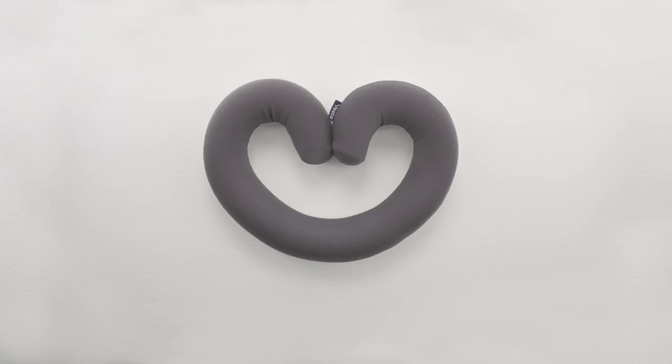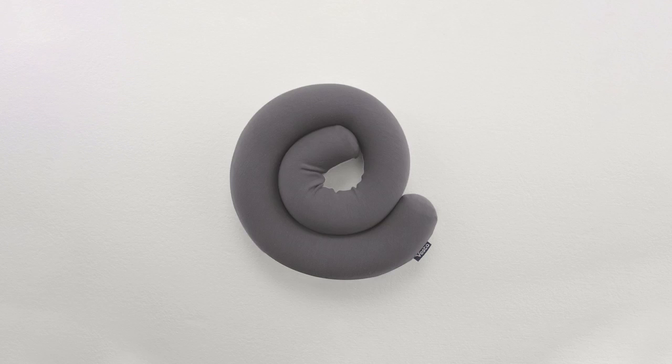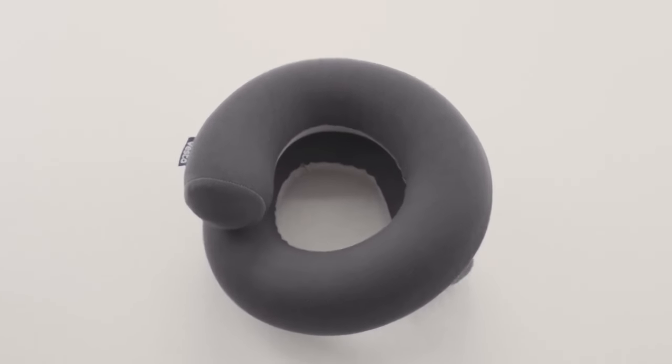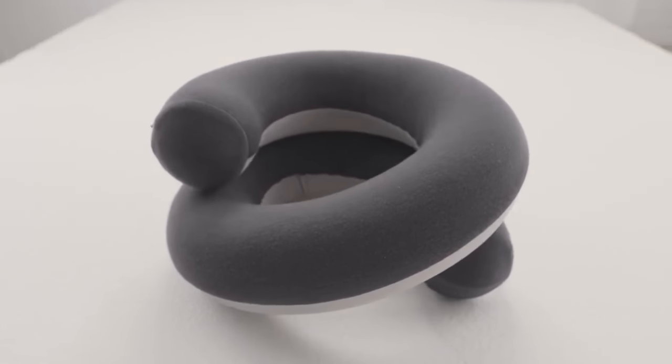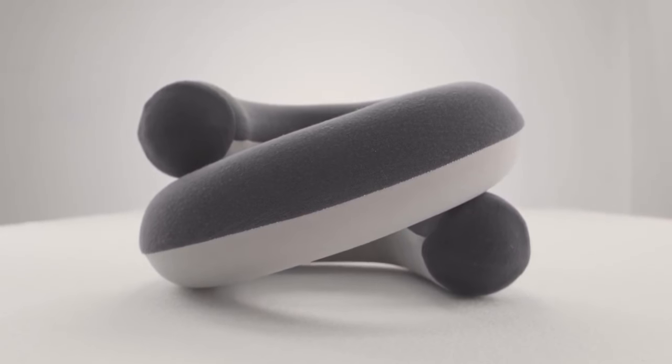At Vesta, we're always looking for new ways to innovate and solve the problem of traveling in greater comfort. Introducing The Loop, an ultra-versatile travel pillow with a revolutionary spiral-wrapping design.